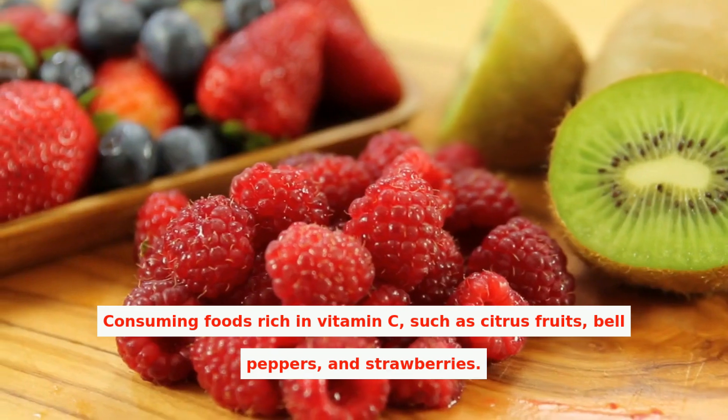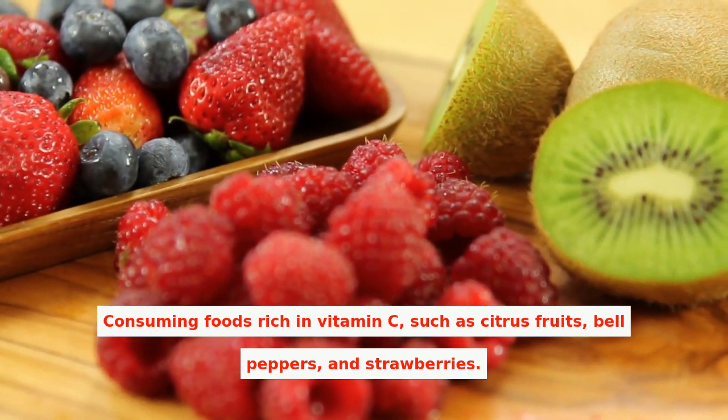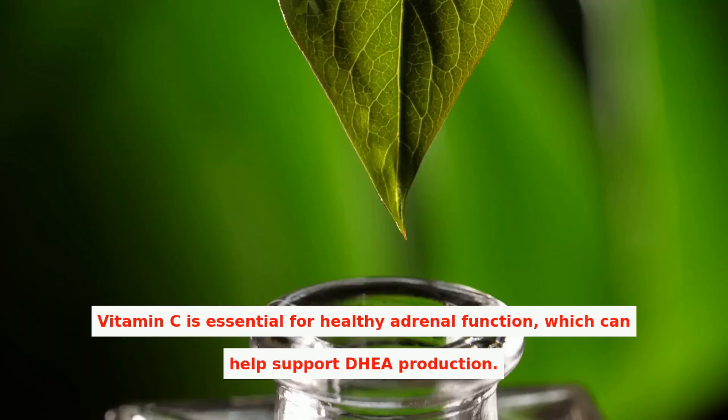Such as consuming foods rich in vitamin C, such as citrus fruits, bell peppers, and strawberries. Vitamin C is essential for healthy adrenal function, which can help support DHEA production.